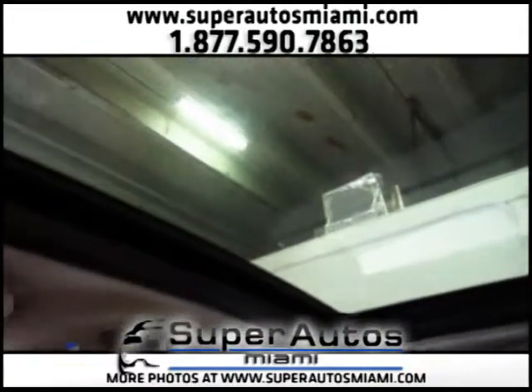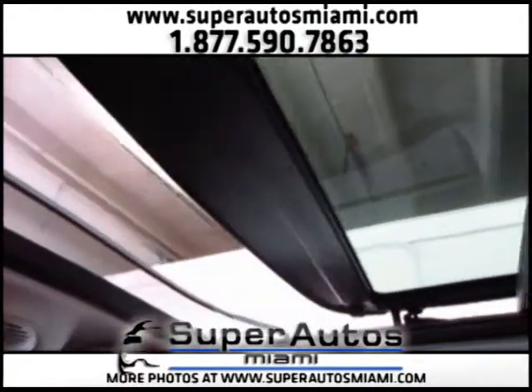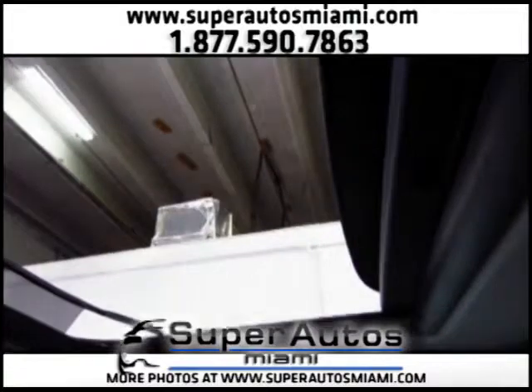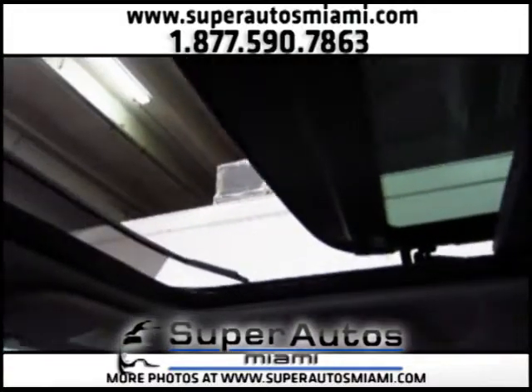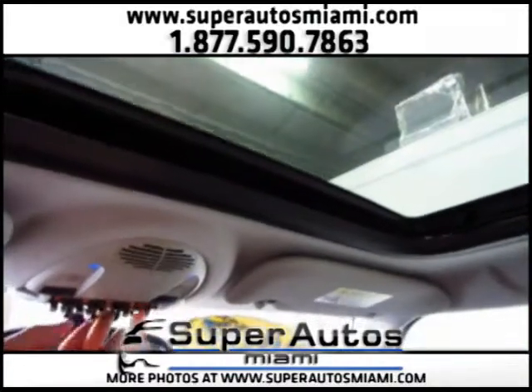Now let's open the sunroof. There you go — and let's close it. Okay, there you go.